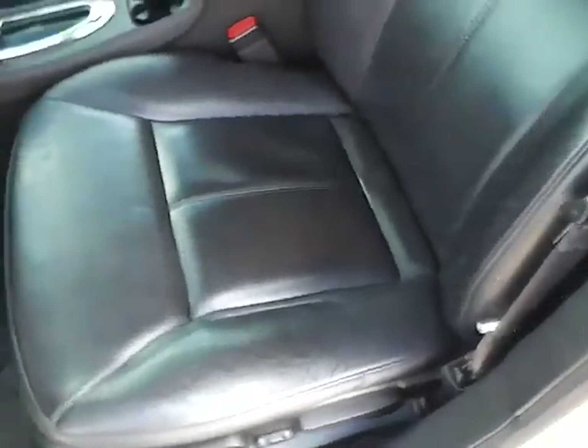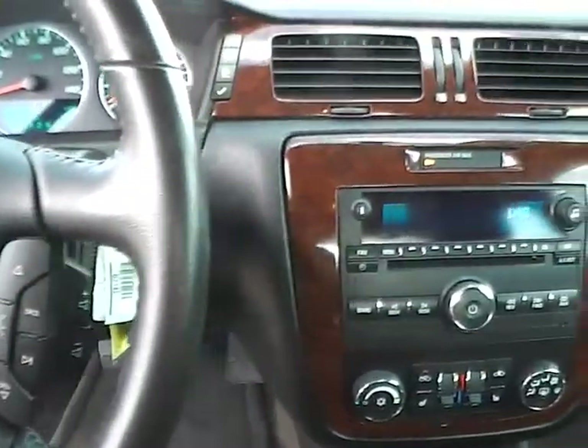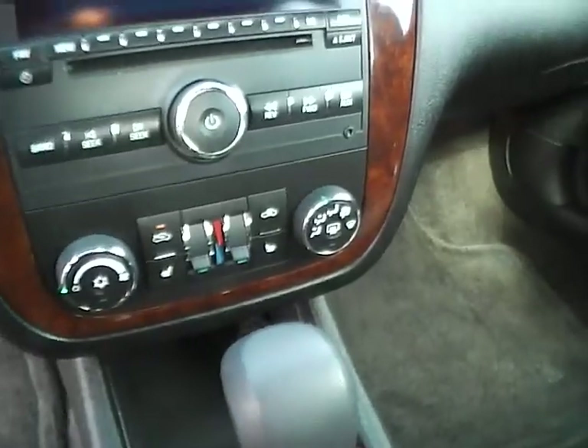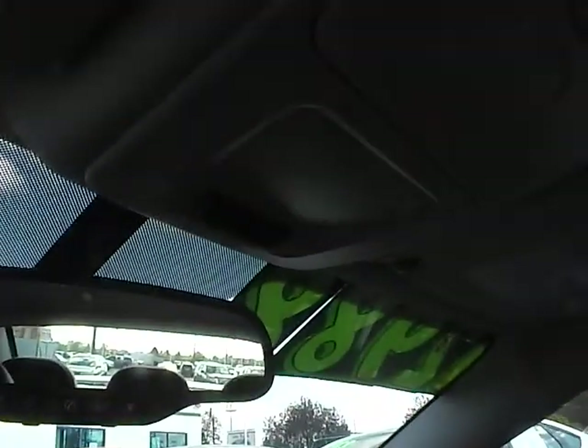Bose premium audio and a powered driver seat. The leather is in very nice condition. Leather wrapped steering wheel with audio controls and wood grain trim. Multi-zone air conditioning and heated seats. Auto dimming rear view mirror with telematics and universal garage door opener.